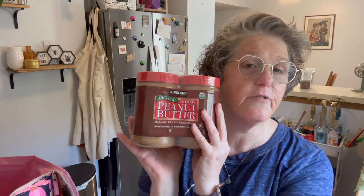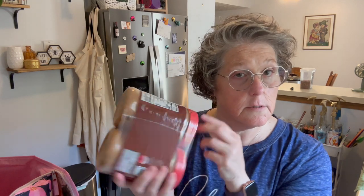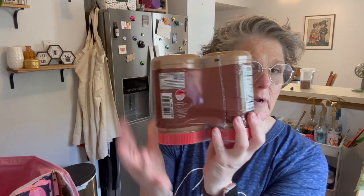I grabbed a two-pack. This is a Kirkland brand peanut butter and it's literally just ground peanuts. It's just dry roasted peanuts and sea salt — there's no sugar, just natural. I will tell you it's very loose, like it's oily. So what I do is store it upside down. And then when I'm ready to open the container, I take my hand mixer with one beater and I whip it up, and then I stick it in the fridge and it keeps it from separating.